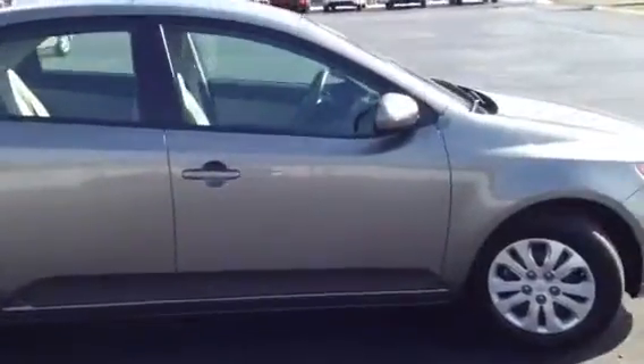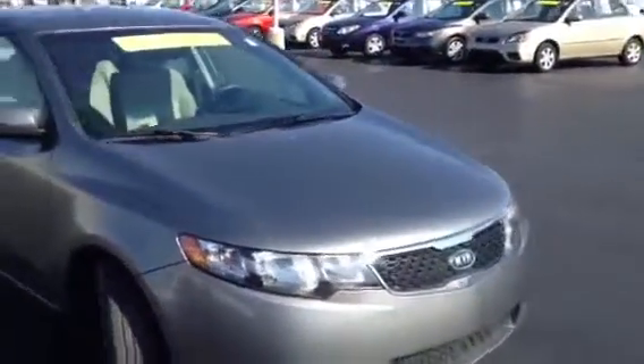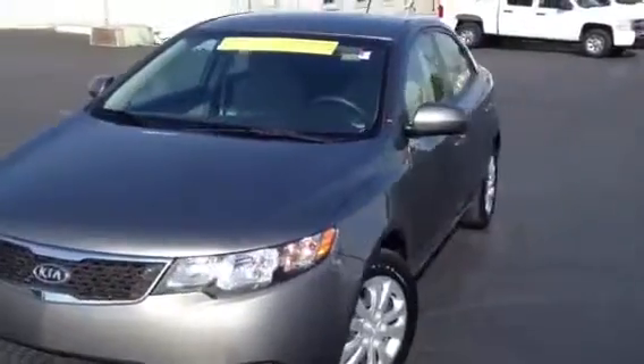This 2010 Kia Forte video demonstration is brought to you by Carnival Kia of Rivergate, located in Madison, Tennessee, just off of Gallatin Pike North, just south of the Rivergate Mall.